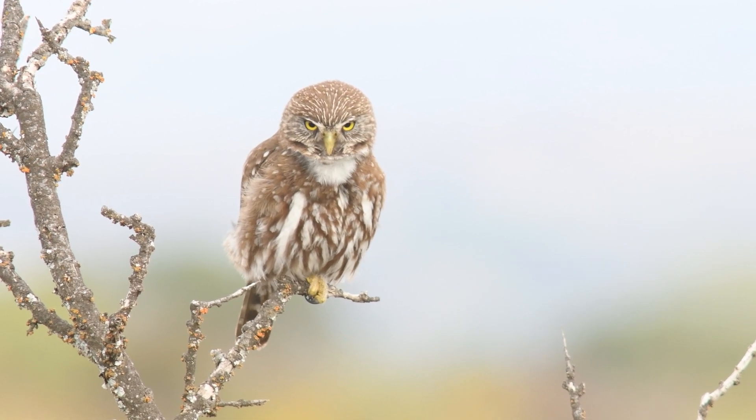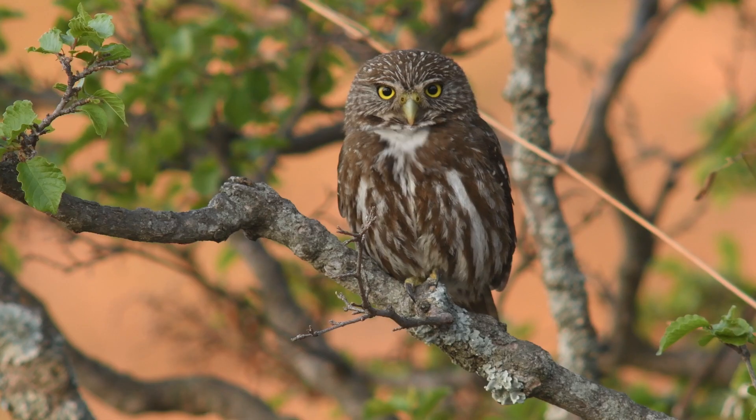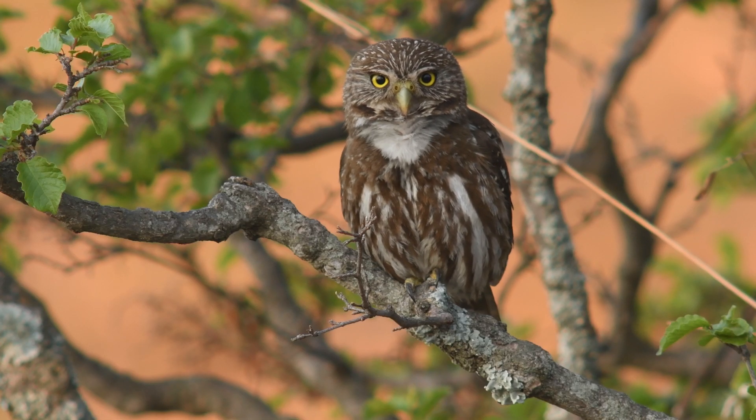Emitting rhythmic, high-pitched hoots, these owls communicate with mates and establish territories, adding a musical charm to the forest.